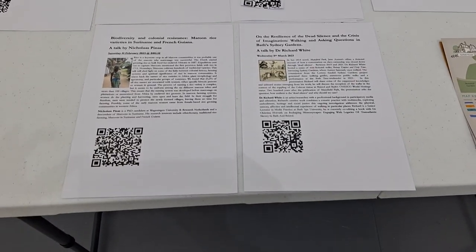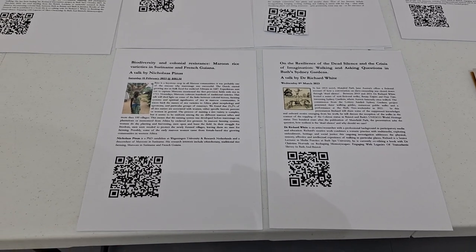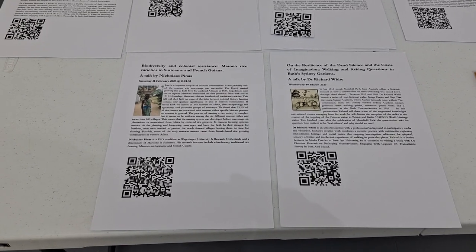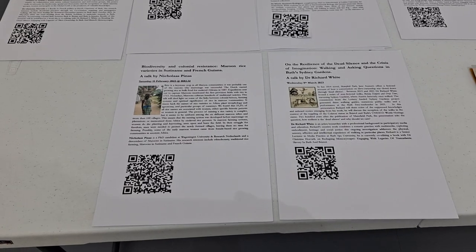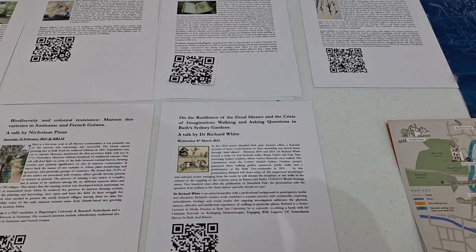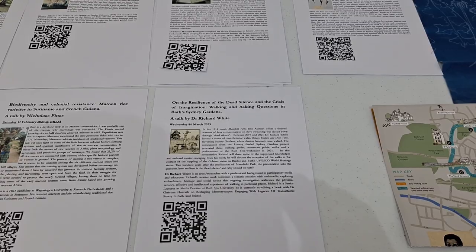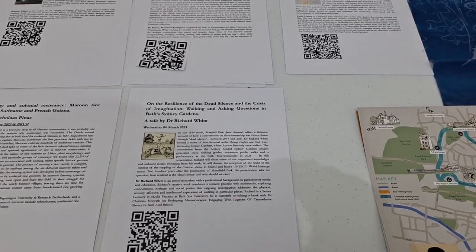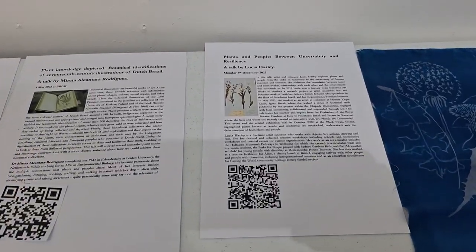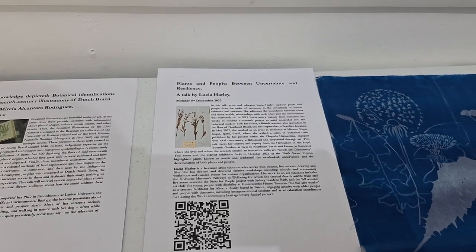The talks covered various themes, including biodiversity and colonial resistance, maroon rice varieties in Suriname and French Guiana — a talk by Nicholas Finas — on resilience, the dead silence, and the crisis of imagination, walking and asking questions in Bath's Sydney Gardens — a talk by Richard White, who also did a walk with us. Another talk was by Lucia Harley on Plants and People Between Uncertainty and Resilience.